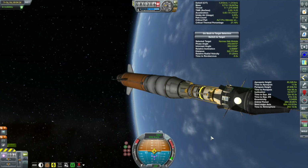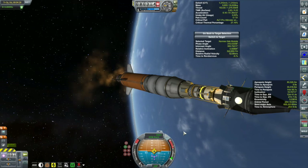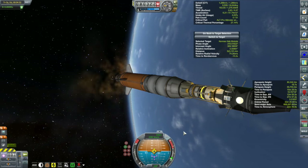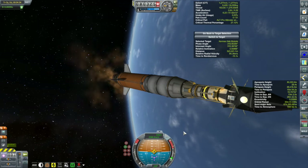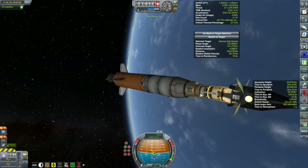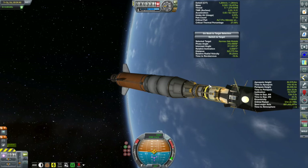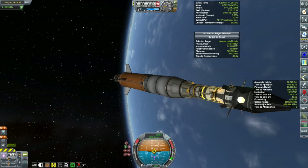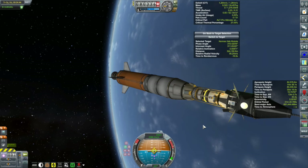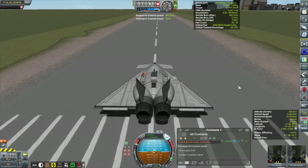Unfortunately, the drift burn won't be for another day and a half. I couldn't time where the habitation module was in its orbit — the timing had to do with where we're crossing the orbit because it's inclined. I could have waited until both things lined up, but that would have taken forever, so it's going to take almost two days. In the meantime, let's get back to the Kerbal Space Center.